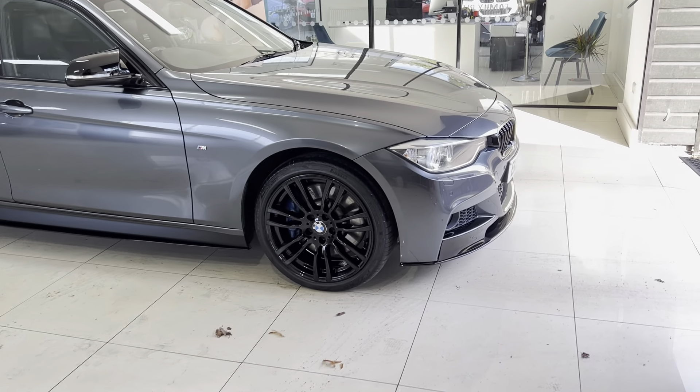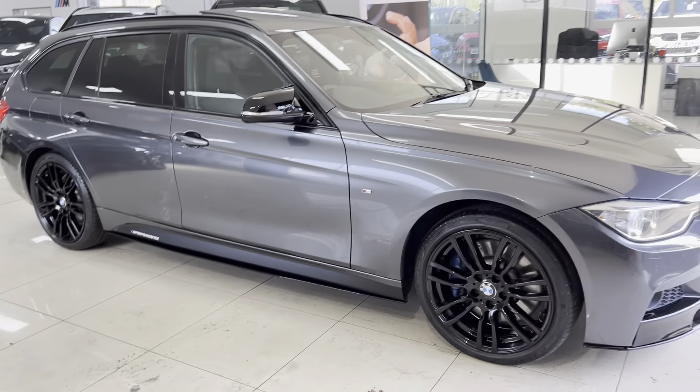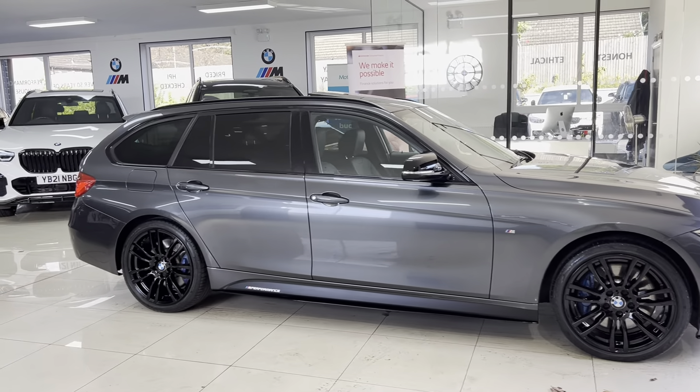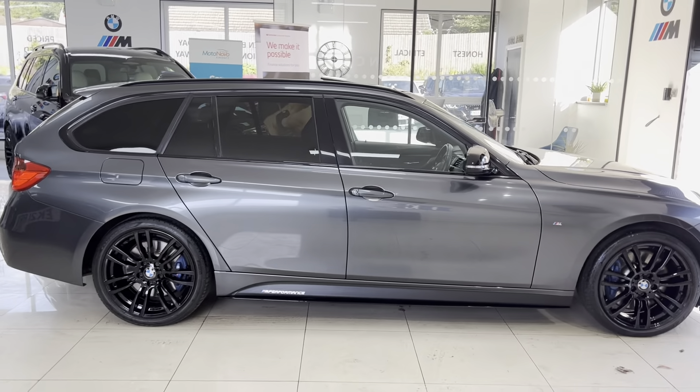We have also added the front splitter, grills, side vinyls, side sill extensions, and YC performance decals, along with the aero mirror caps and rear diffuser. We do also offer a rear spoiler for the estate as well.